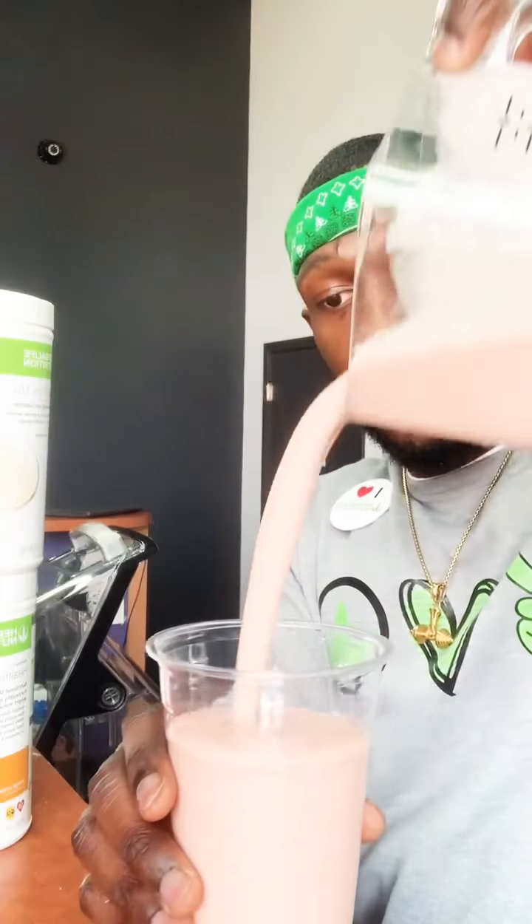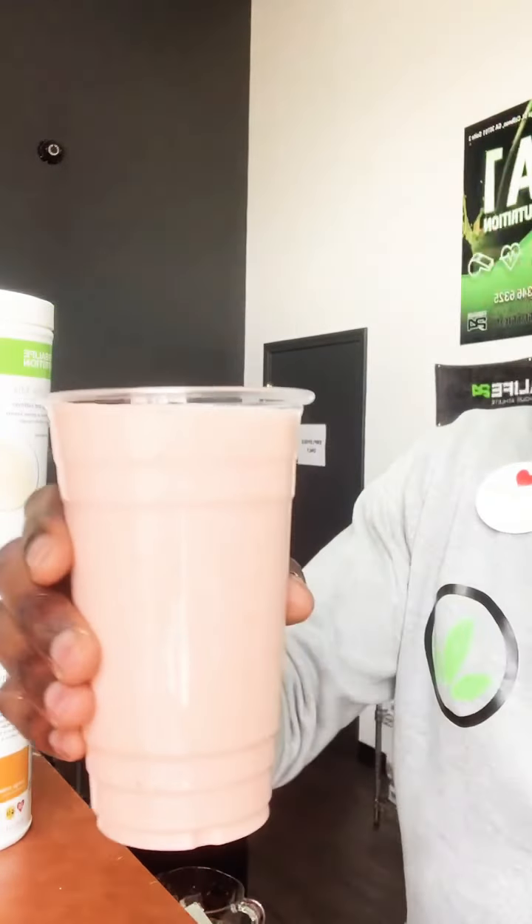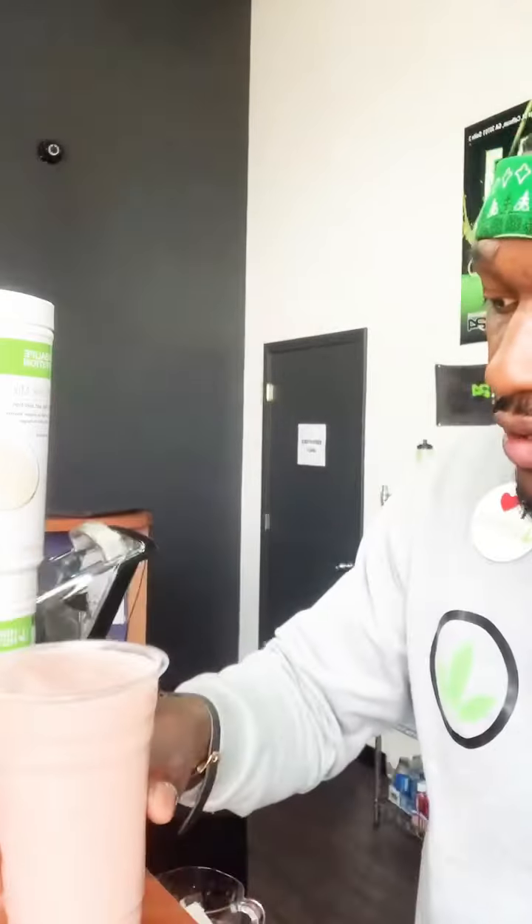A lot of people think our shakes are just for losing weight, but they're not. You can use them for plenty of reasons — to gain weight, for energy, or if you just got your teeth pulled and can't eat anything hard. There are so many ways to utilize our shakes. Through blending we got the Tropical Breeze — thick and rich, beautiful in color, beautiful in taste.